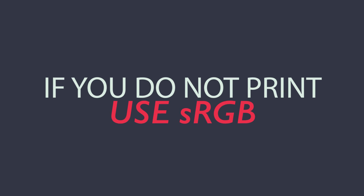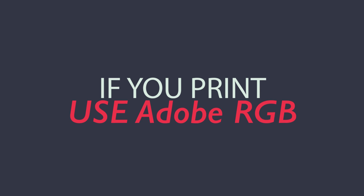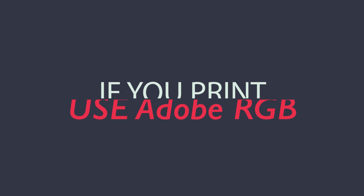So what color space should you be working in? You want to base that decision on how you're delivering your file. As a rule of thumb, if you're a photographer who doesn't print their work, stick to sRGB, and if you're a photographer who prints, use Adobe RGB. That's my recommendation, and I'll expand on why in the short video regarding photo delivery.